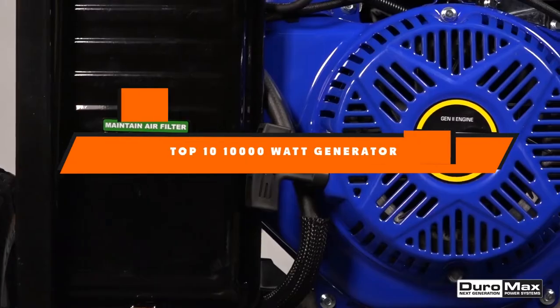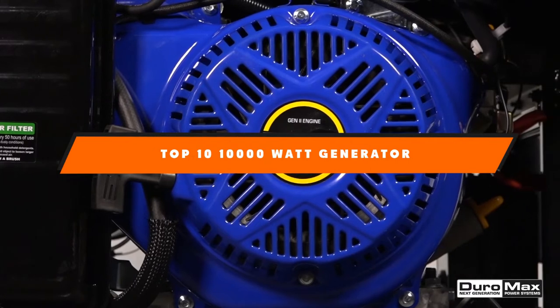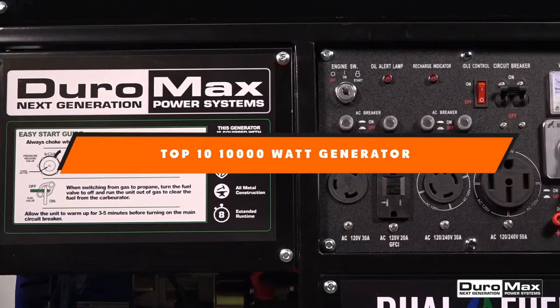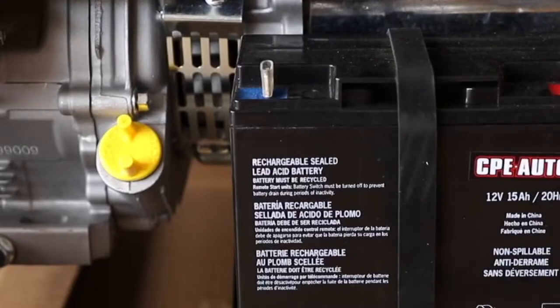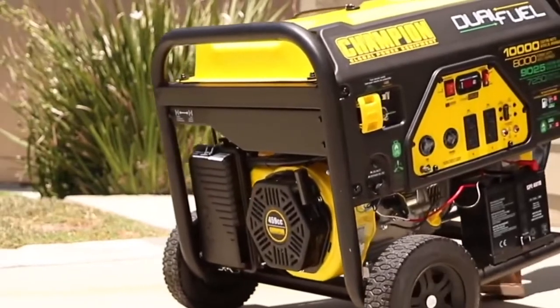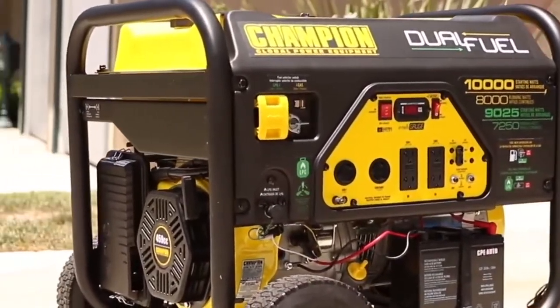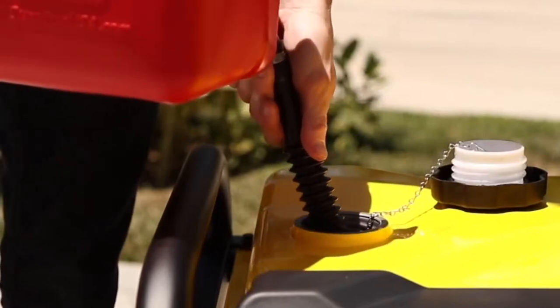Hello guys, in today's video, we're going to present to you the top 10 best propane generators available on the market today. We made this list based on our personal preference and sorted it based on their features, prices, quality, durability, and reputation of the manufacturers. Check out the description to find out their prices and more information. We've included the links in the description below.